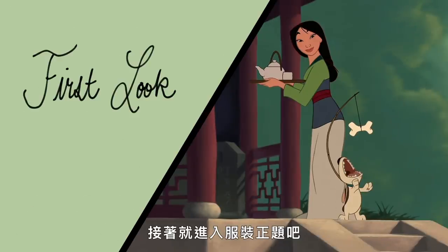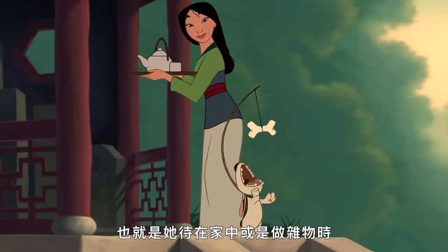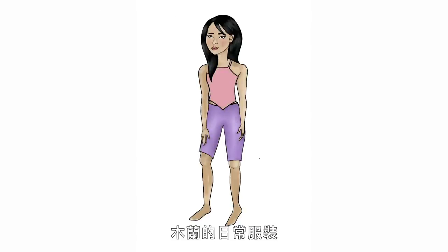Now let's get into the looks. First up, Mulan's everyday look. When the movie opens, we see Mulan in her everyday clothes — the garments she would have worn while doing her chores or working around the house. Let's draw Mulan's everyday wear from the undergarments up.